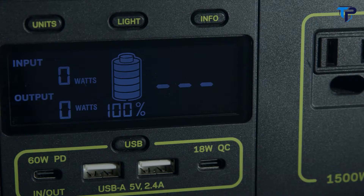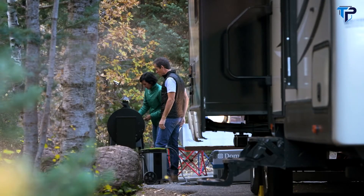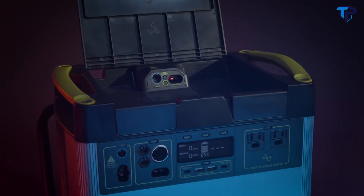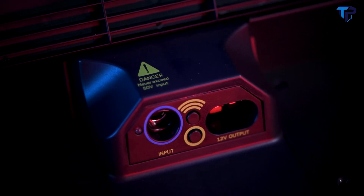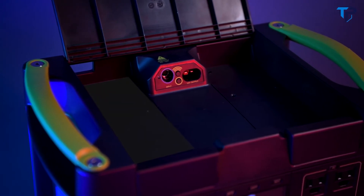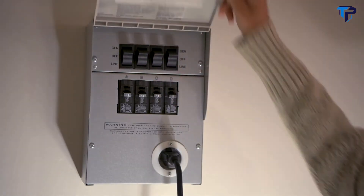Our intuitive LCD display allows you to view your input, output, time to empty and full, and current battery level. Under the lid there are additional input and output options, including a 30-amp 12-volt HPP output and an 8-millimeter 120-watt input port. There's also a module bay designed for our Yeti link system, which optimizes your Yeti for home or battery system integration. Easily integrate your Yeti with your home circuits with the Home Integration Kit, or HIK, a simple transfer switch that integrates the Yeti with your home's electrical panel.